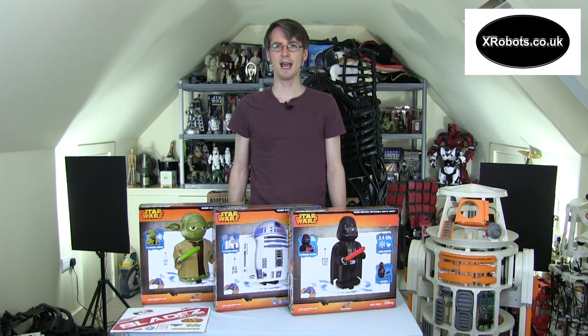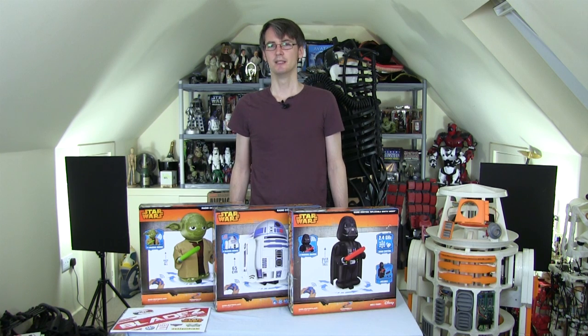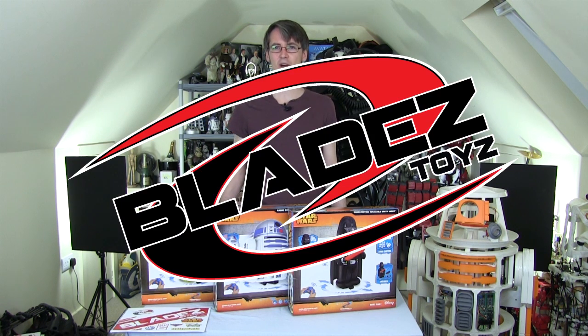Hello, it's James from xrobots.co.uk. A lot of people ask me, do I do YouTube full time? Do I have a day job? Now I can tell you I actually have a day job and I have had for the last 10 years. The last 10 years it hasn't been very interesting — I've been working for an insurance company in IT. I've left that job and now I've got a job as a toy designer working for Blades Toys in the UK.